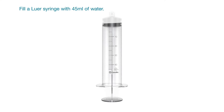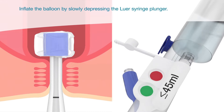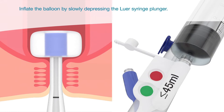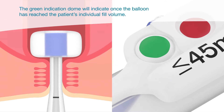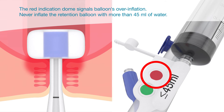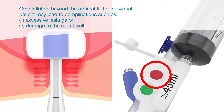Fill a luer syringe with 45 milliliters of water. Inflate the balloon by slowly depressing the luer syringe plunger. The green indicator dome will indicate once the balloon has reached the patient's individual fill volume. The red indicator signals balloon overinflation. Never inflate the retention balloon with more than 45 milliliters of water. Overinflation beyond the optimal fill for the individual patient may lead to complications such as excessive leakage or damage to the rectal wall.